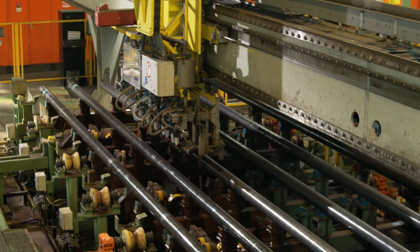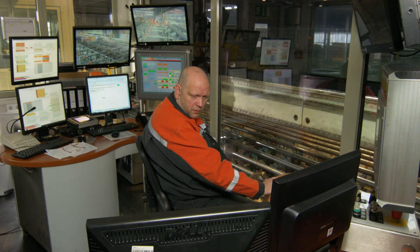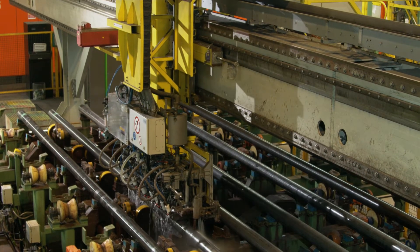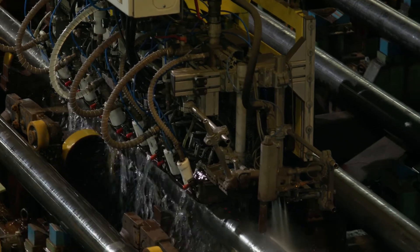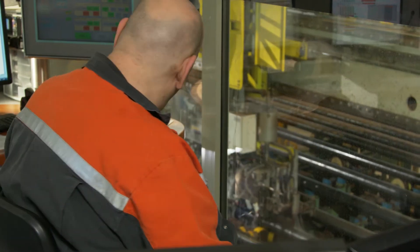Ultrasonic testing ensures that the special quality requirements placed on oil field piping, tubes for conduit projects, boiler tubes, reactor tubes, and tubes for the chemical industry are met. Here, longitudinal and transverse imperfections, laminations, and wall thickness discrepancies are checked for.